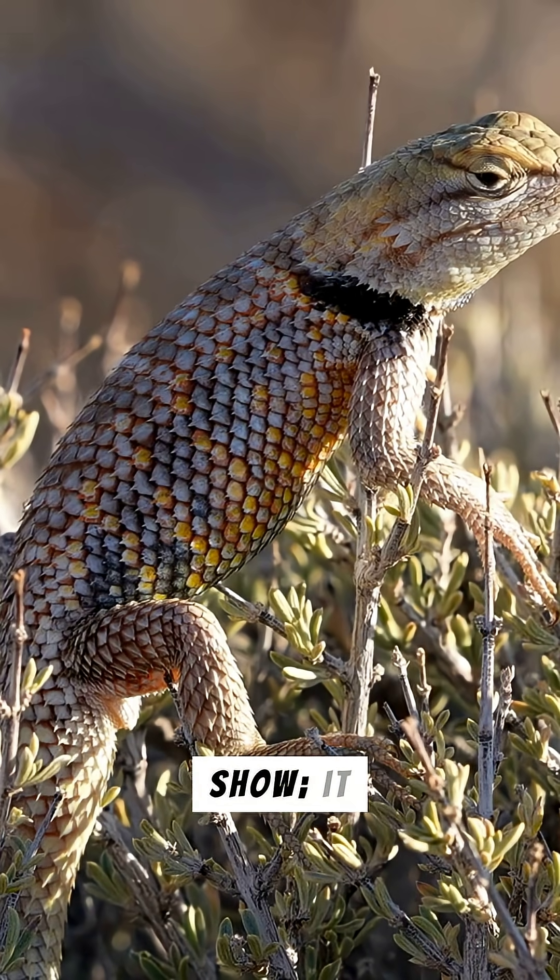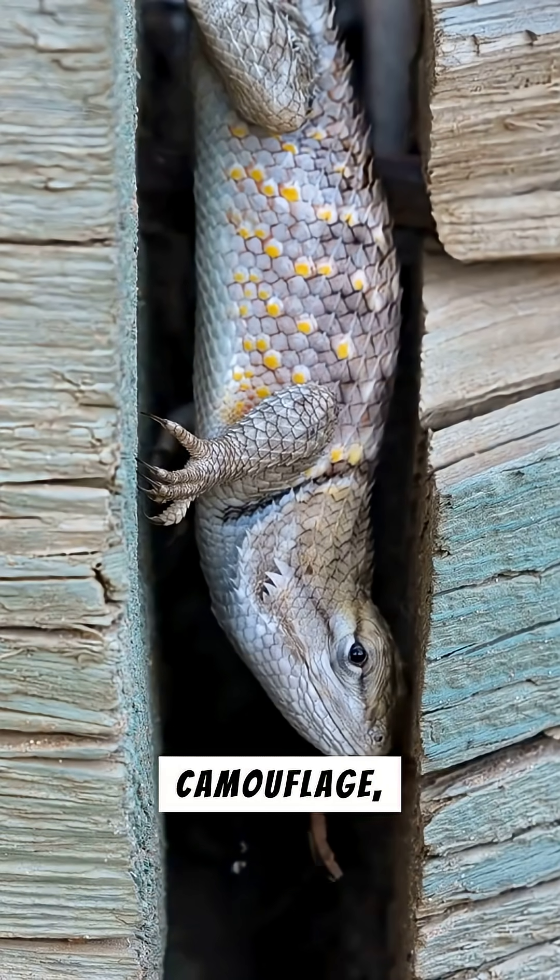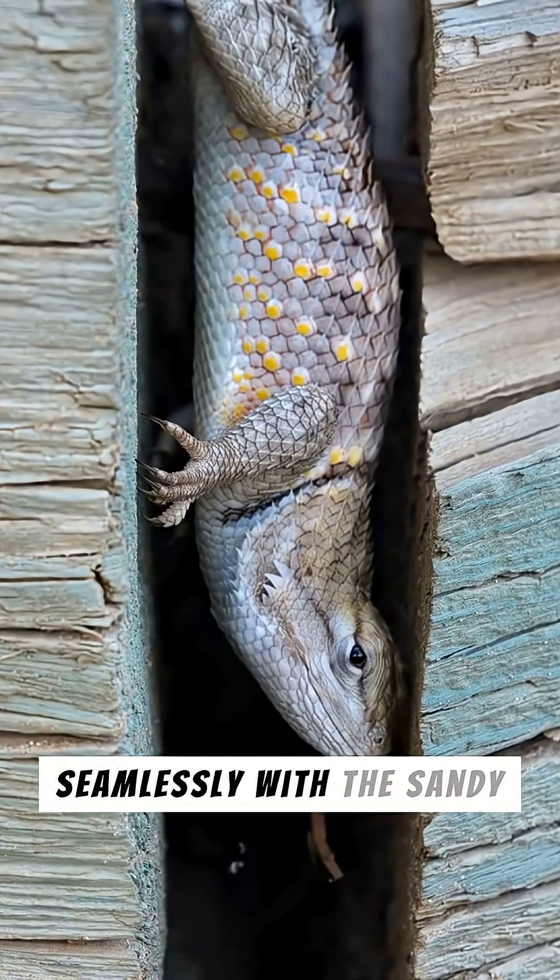Their spiky armor isn't just for show — it offers incredible protection against predators. They also possess remarkable camouflage, blending seamlessly with the sandy terrain.